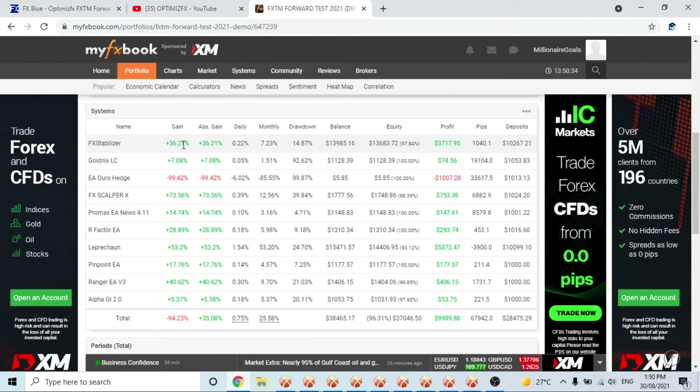Next is Gold Nix Life Changer — gold had a really big move up last week and it essentially ran out of margin and pretty much blew the account again, margin called itself. It went back down to around $1,000 — specifically $1,128. OR Hedge also blew the account and I'll get to those terminals soon to show you what happened there. Those are the two I'll be replacing and I'll probably start them on fresh accounts.